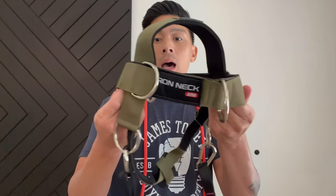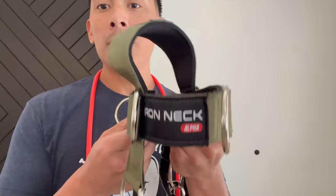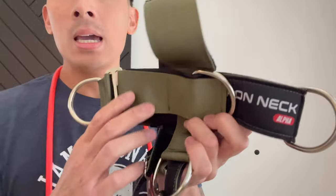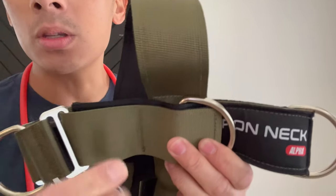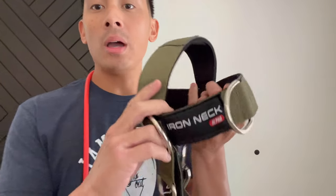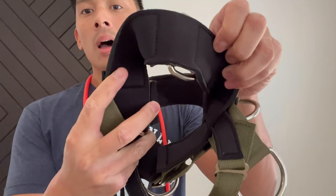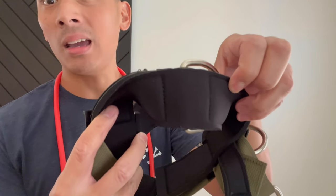For the everyday person, neck training is important as well just for your overall health. First things first, it comes in a military green colorway. It's very heavy duty and high quality — they use a really thick nylon canvas material with reinforced stitching. You have the Iron Neck Alpha patch on the front made out of cloth. The other great feature is that it's lined with neoprene. I've had a couple of harnesses in the past — one I lost and the other one started to tear.